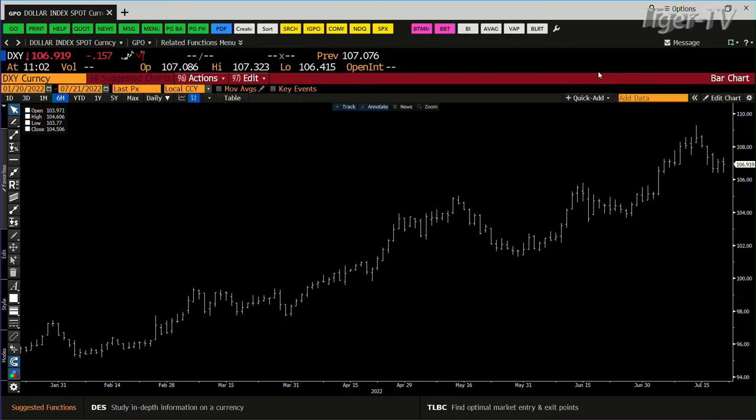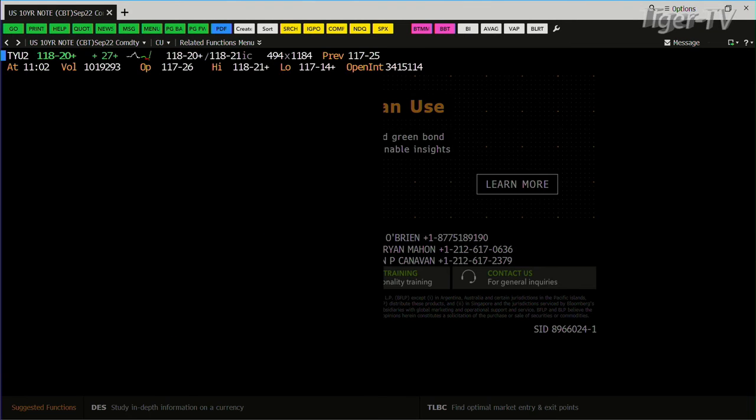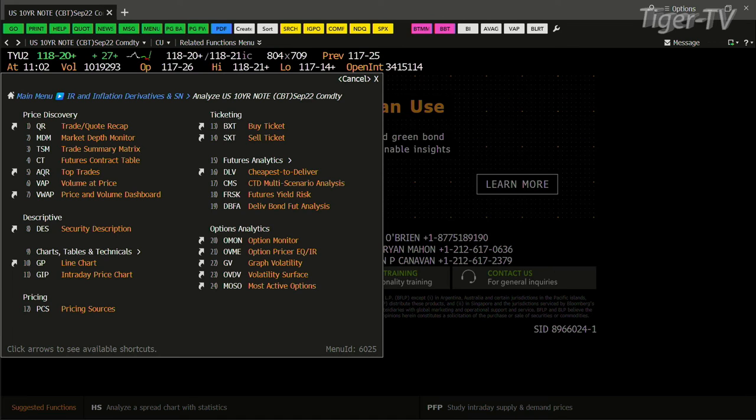The bond market — we take a look at bonds. Inside the bond market, this thing is basically going topside once again. It's been going sideways. Right now you have the 10-year at 2.917. Let's bring this up and take a look at it.